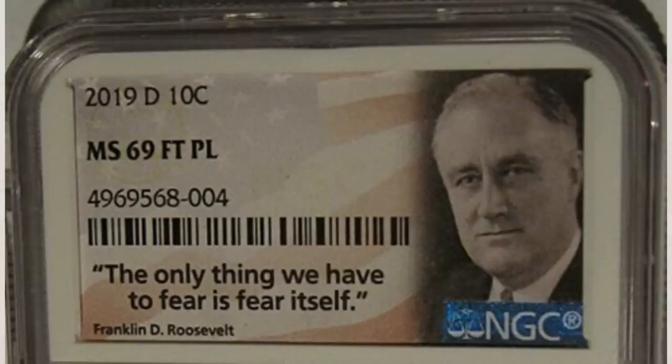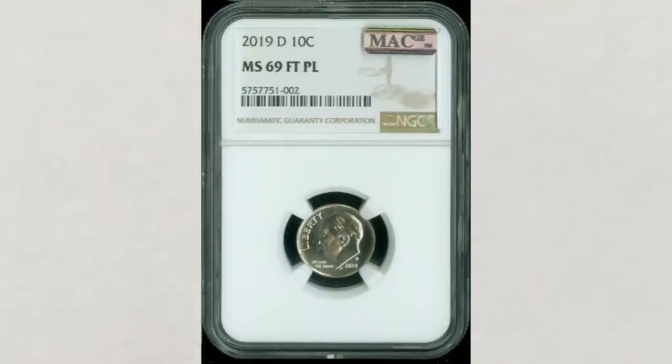This 2019 Denver dime in grade MS69 full torch proof-like sold in October 2019 for $700. There's another one recently listed for sale on eBay at $1,295. We don't know if it will sell for that price, but what we do know is that you should definitely look for them.